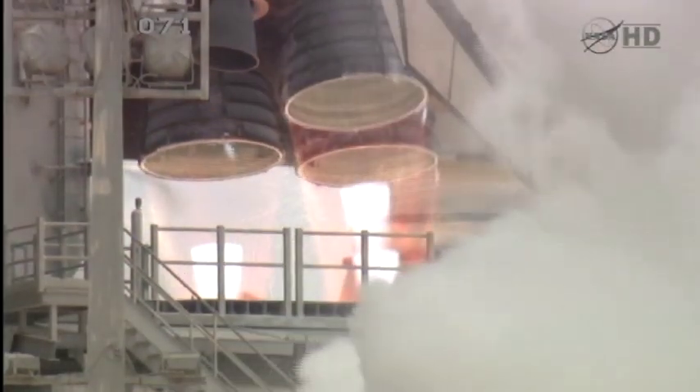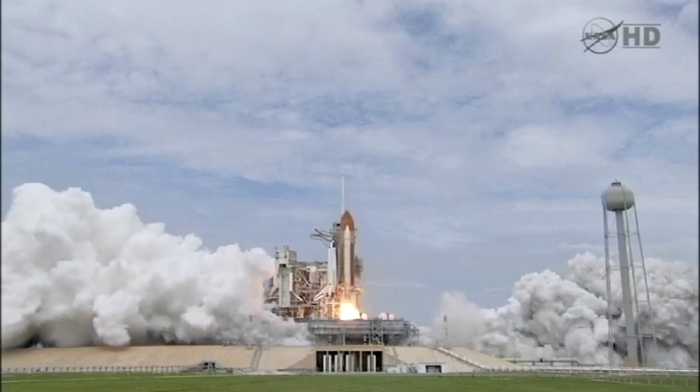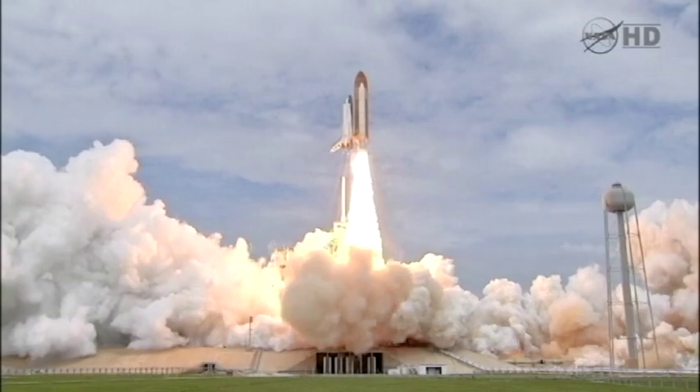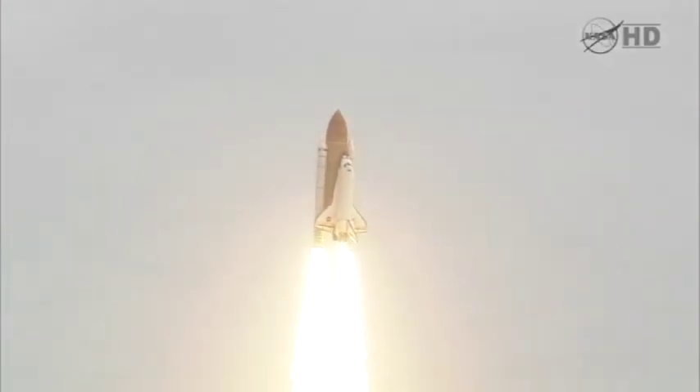Six, five, four, three, two, one — booster ignition, and liftoff of Space Shuttle Endeavour. From the launch pads at Kennedy Space Center, a rumble that means something is going into space.